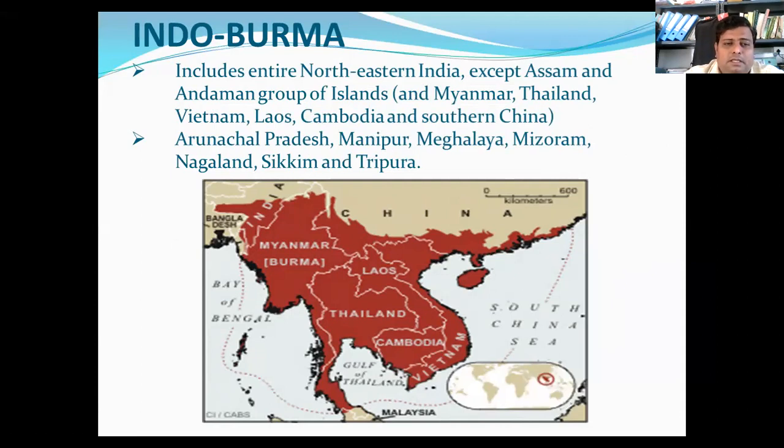The Indo-Burma hotspot comprises more than 2 million square kilometers of tropical Asia and is still revealing its biological richness. Six large mammalian species have been discovered in the last 12 years: the large-antlered muntjac, the Annamite muntjac, the grey-shanked douc, the Annamite striped rabbit, the leaf deer and the saola. This hotspot also holds remarkable freshwater turtle species, most threatened due to over-harvesting and habitat loss. There are around more than 1,300 different bird species and more than 7,000 endemic plant species; 25 mammal species are threatened.